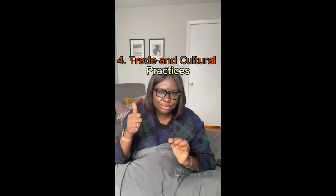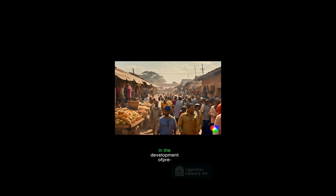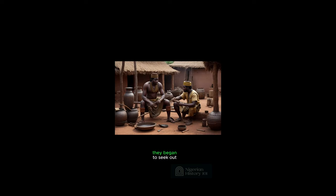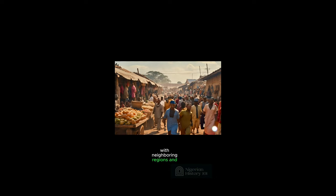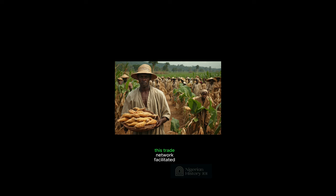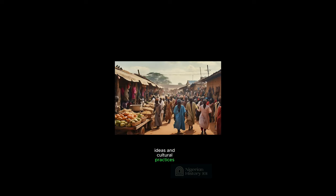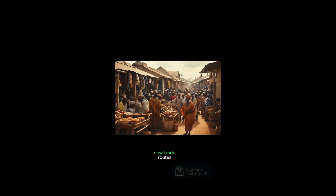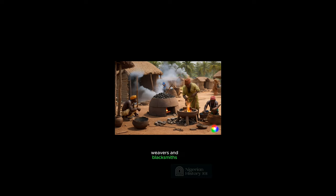Number four: trade and cultural practices. Trade played a very vital role in the development of pre-colonial Nigeria because, as communities expanded, they began to seek out and engage in long-distance trade with neighboring regions and beyond. This trade network facilitated the exchange of goods, ideas and cultural practices. It led to the emergence of vibrant markets, new trade routes and the growth of specialized tradesmen such as potters, weavers and blacksmiths.